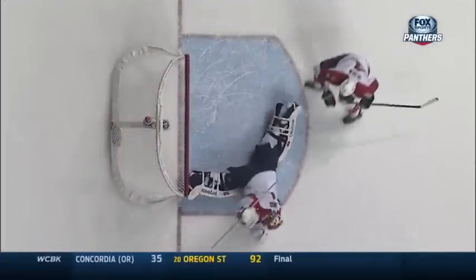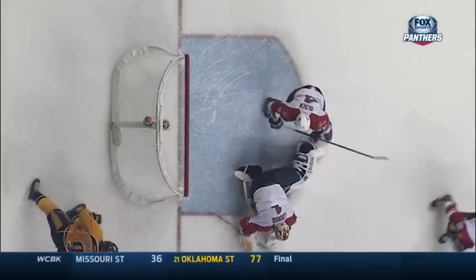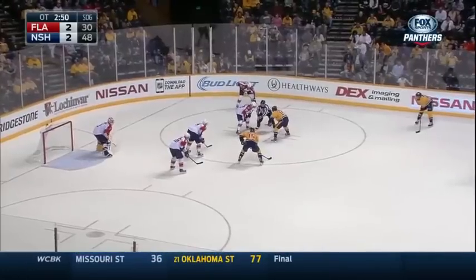Look at this angle. Roberto Luongo recovering. And again, the blocker save. These two goalies are giants.